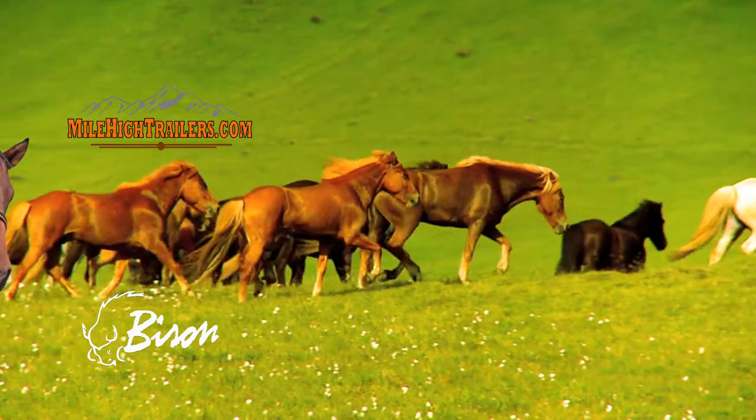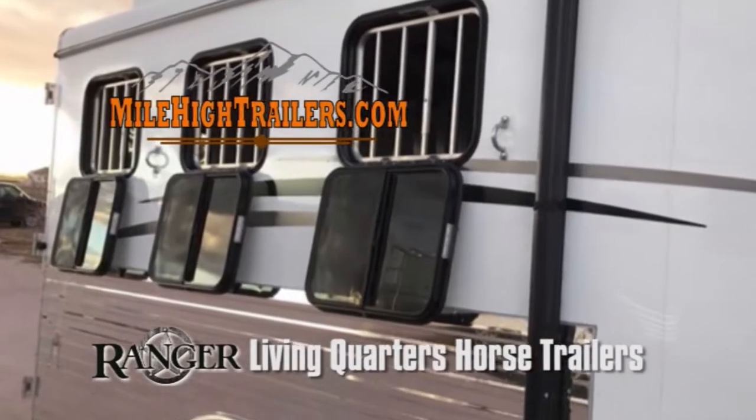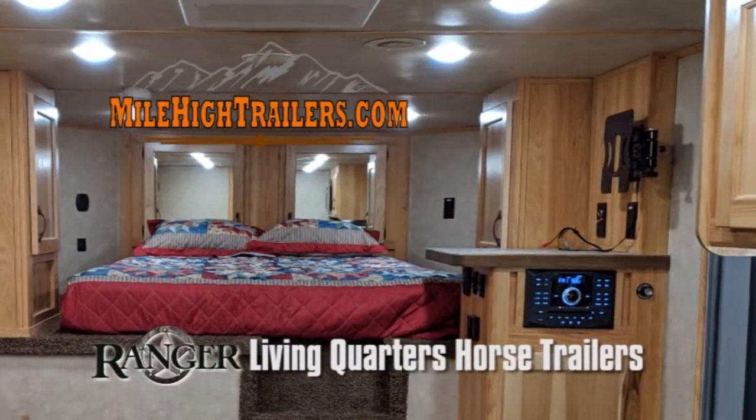Welcome to MileHighTrailers.com. We are located in Kiowa, Colorado, 26 miles east of Castle Rock on Route 86, just east of Elizabeth.